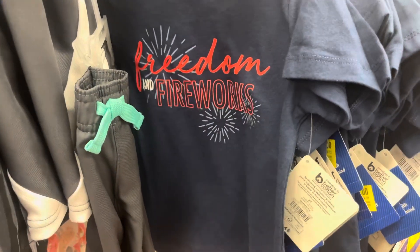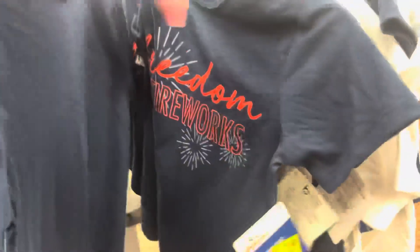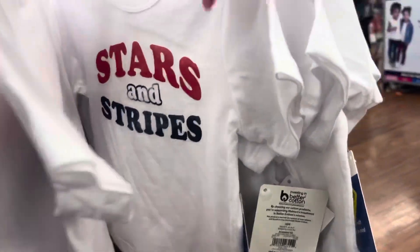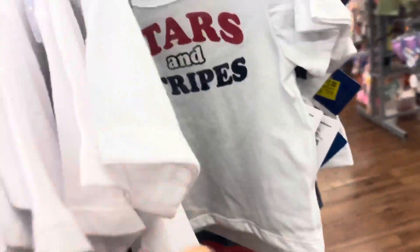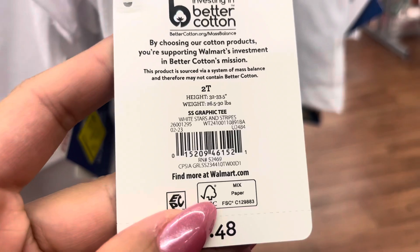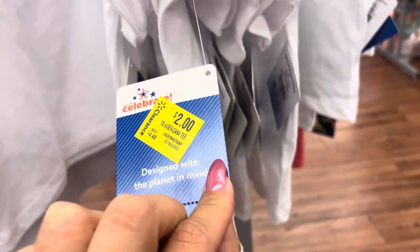I found some more shirts — these are for kids and they are also $1. They have this white one and they have a lot of them. So just watch for those if you guys are interested and watch for this tag right here.